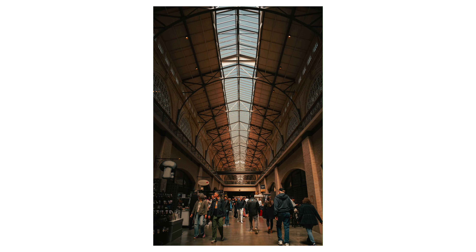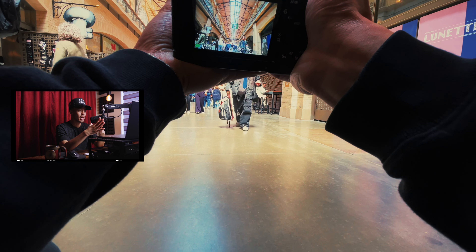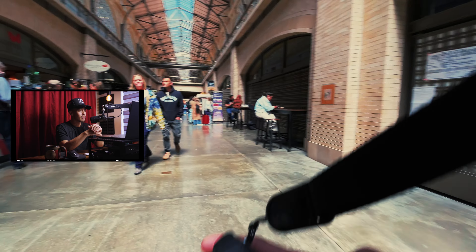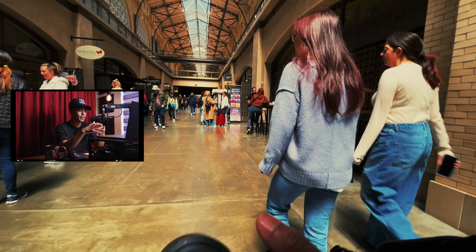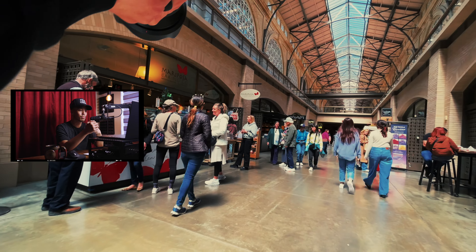I love that shot. Inside the Ferry Building they've got a ton of shops, boutique eateries, bakeries, small cafes, and it's right by the bay. We're gonna walk through here and get out by the bay and get some shots of the bridge and the water.